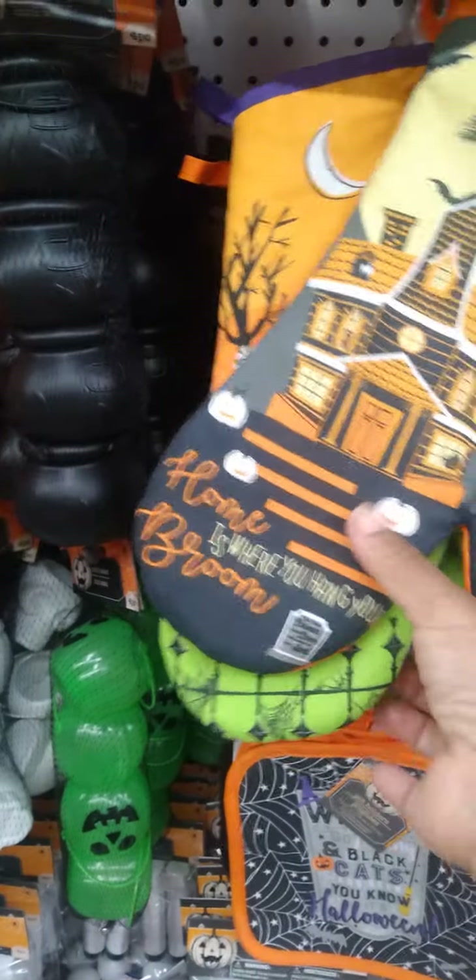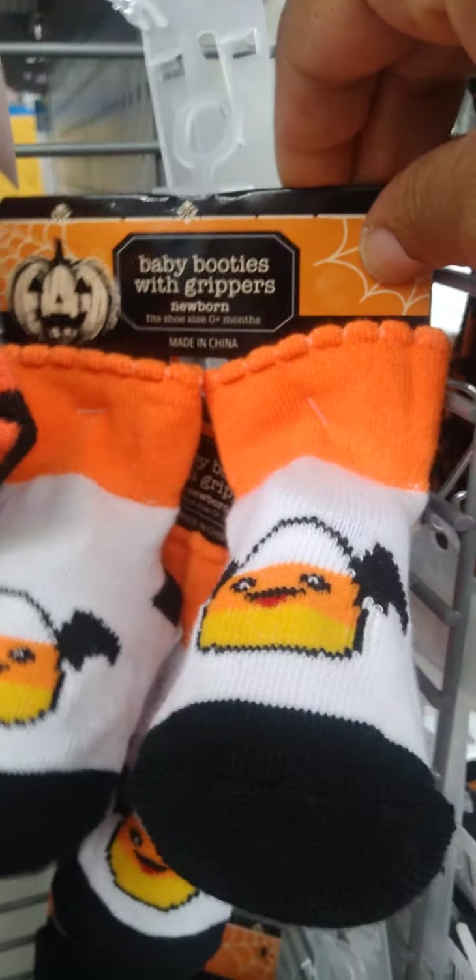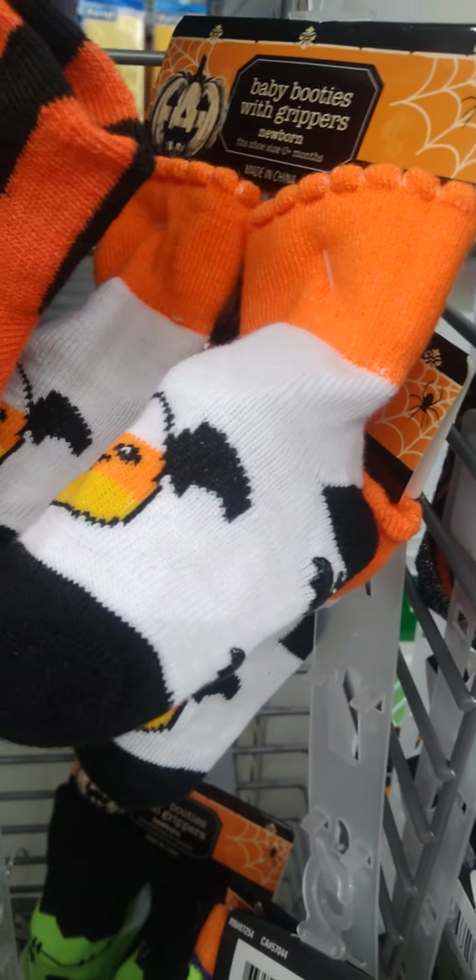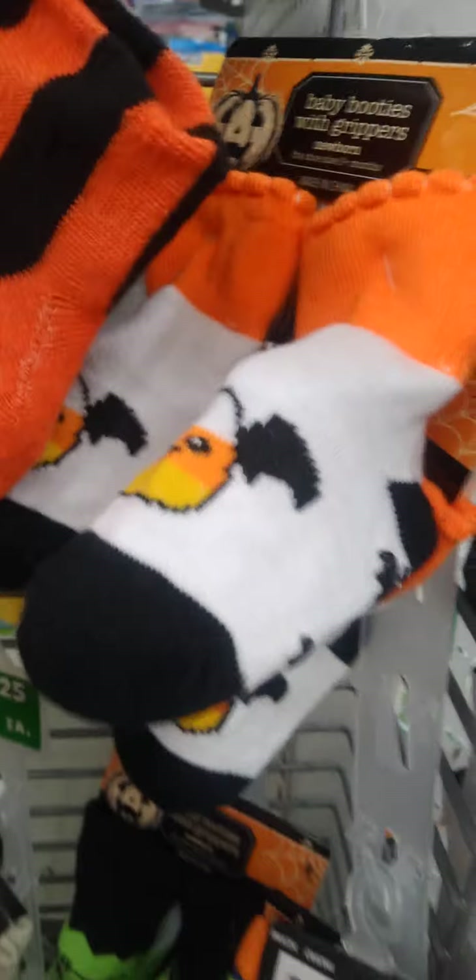Here are those cute oven mitts. Y'all, look at these cute little baby booties — they're candy corns, but the bottom has little bats. The little bats have grip — so it's like grip-proof on the bottom.